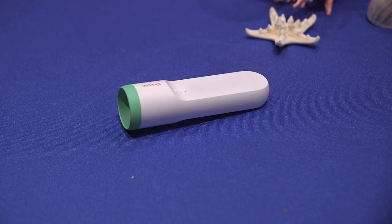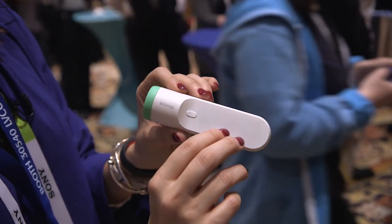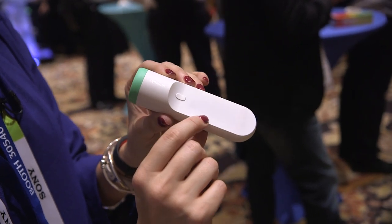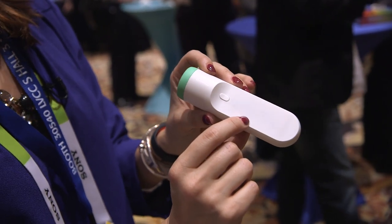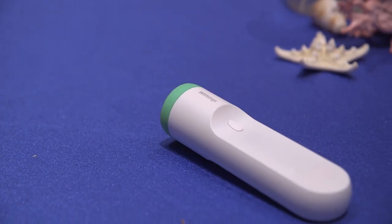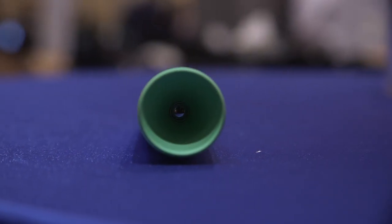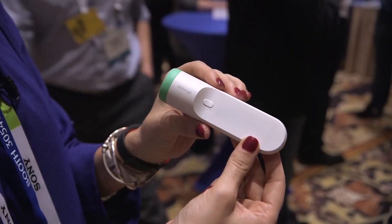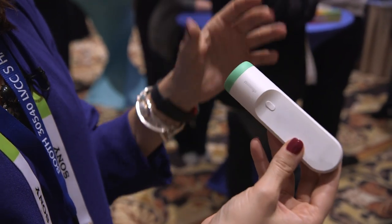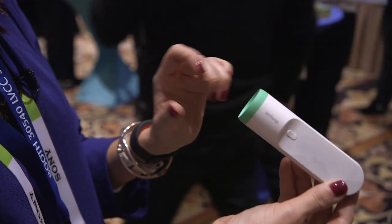The question I have is about accuracy. The jury is really still out on how accurate infrared thermometers really are, and this thing is still not FDA approved. Withings says that it should be FDA approved by the time it's supposed to ship in March, and that it is within the accuracy range that the FDA sets as a standard — but we really won't know that until we see whether or not it gets approved and comes to market. It costs $100 and ships this spring.